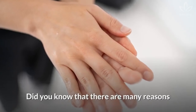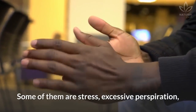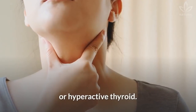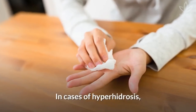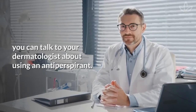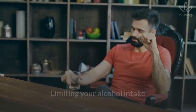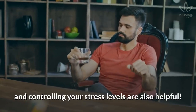Sweaty palms: There are many reasons for sweaty hands. Some of them are stress, excessive perspiration, or a hyperactive thyroid. In cases of hyperhidrosis, which means excessive perspiration, you can talk to your dermatologist about using an antiperspirant. Limiting your alcohol intake and controlling your stress levels are also helpful.